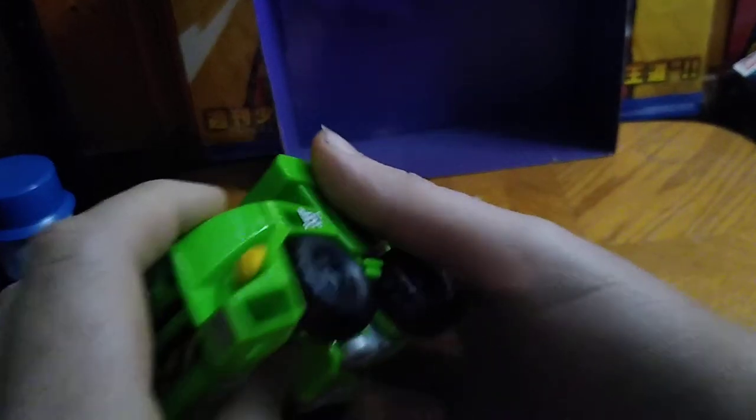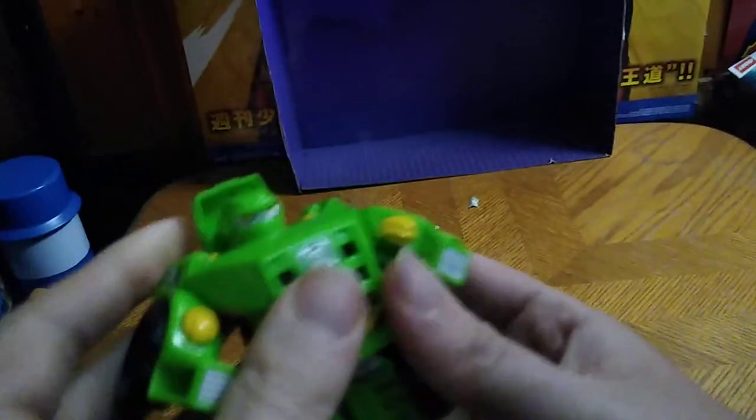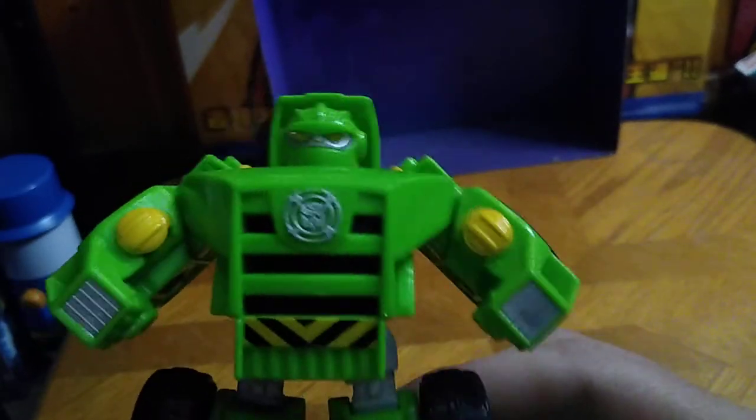Now we're going to get down to transformation, which is simple with these Rescue Bots. You fold down the legs, accordion the chest, like so. And there you got Boulder in his robot mode.